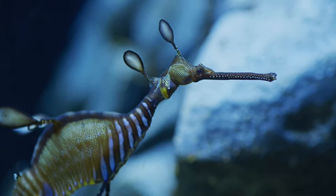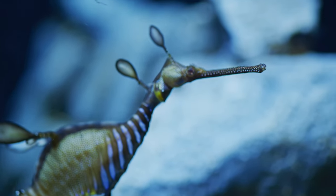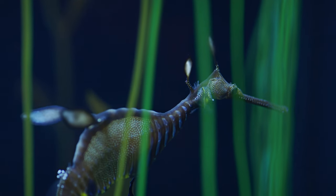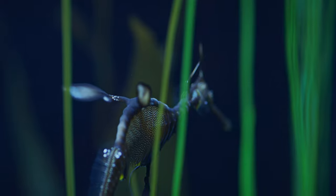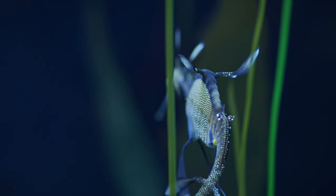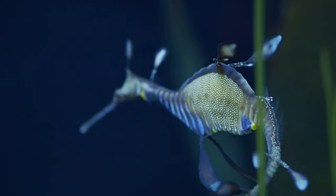Leafy sea dragons live off the coast of South and East Australia. They are listed in South Australia as a protected species because too many divers have taken them to put in aquariums.